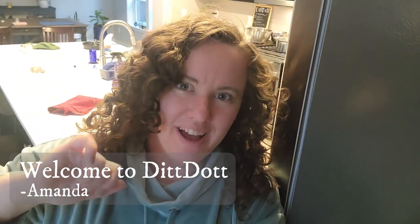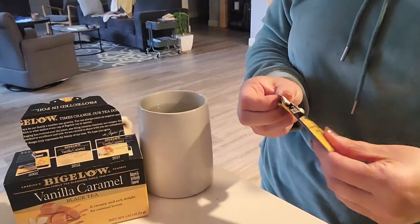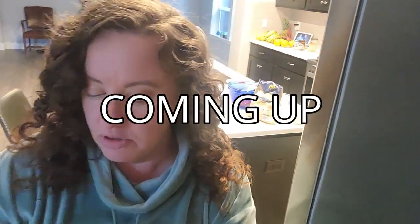Hey everyone, welcome to DitDot. My name's Amanda and this is another video of weeknight dinners. I'm just making myself some tea while I'm also cooking dinner. I really love this vanilla caramel tea — it's my absolute go-to right now.